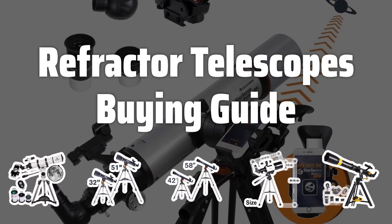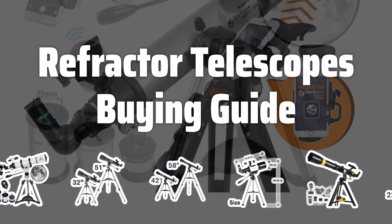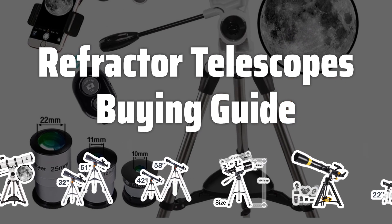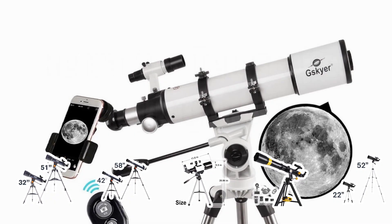Welcome to Top Best Picks. With so many options on the market, choosing the right refractor telescope can be overwhelming. In this video, we'll discuss some key factors to consider when picking the best refractor telescope for your stargazing needs.